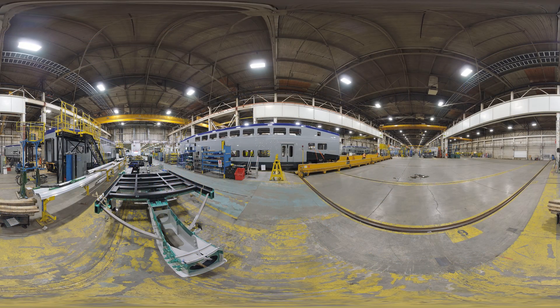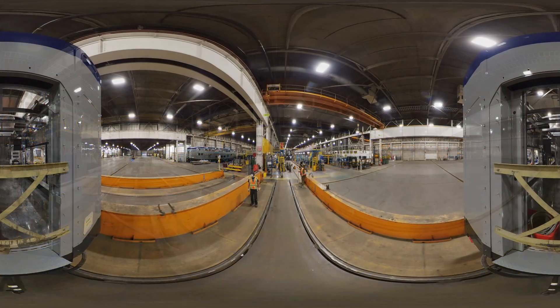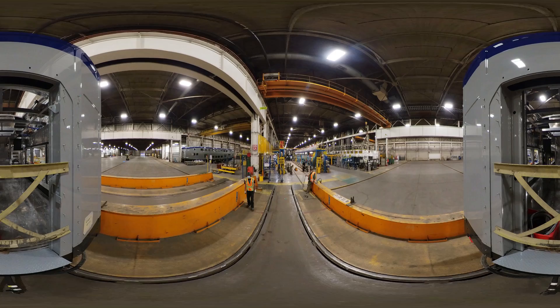The rail cars are moved by this transfer table into the pond so they can be put in place at the next station of the assembly line. At each station, there is a new focus of manufacturing.